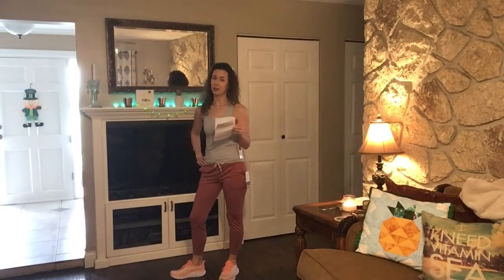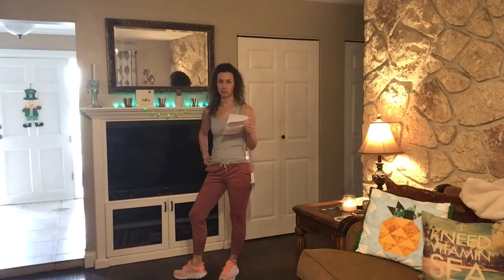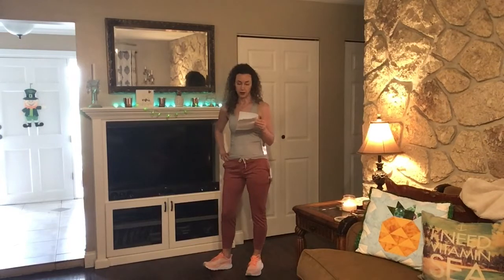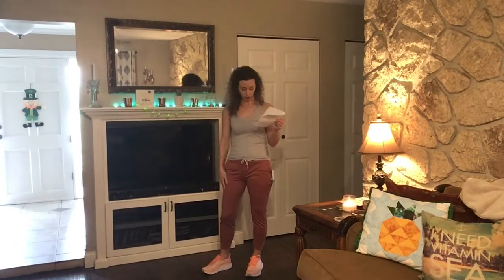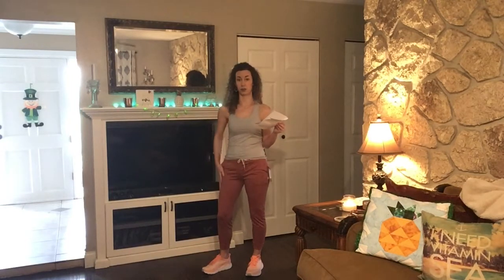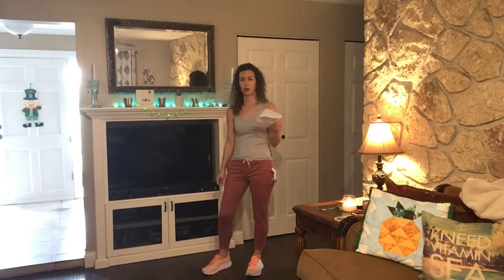Here is outfit number one. I have on the Performance Joggers in red — it's really more of a clay or rust color in my opinion — by the brand Fiore, and they are $84. They are on sale; I looked up the tag and they are originally $105. They're made out of some kind of recycled fabric and they are super thin, very light, like legging material but just a more relaxed fit.